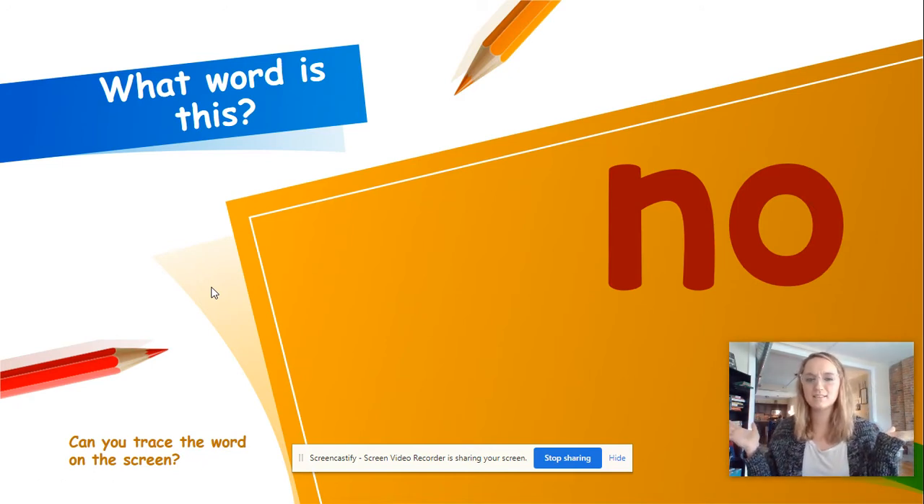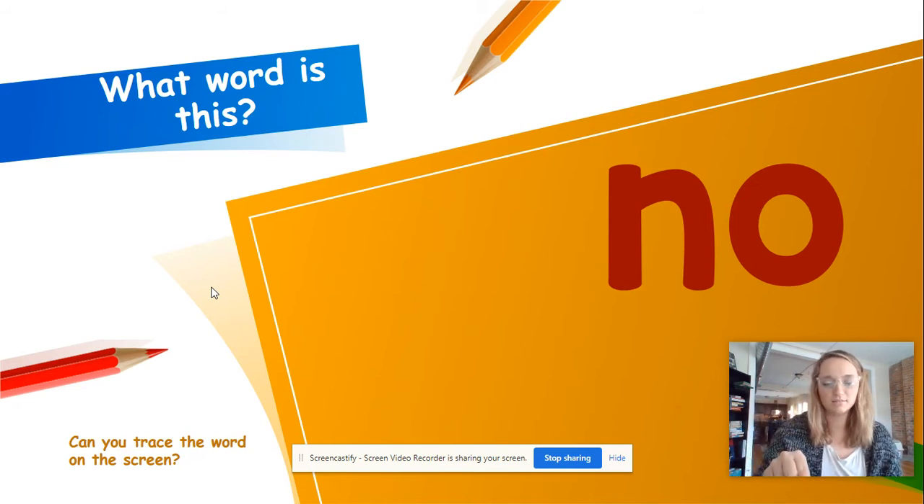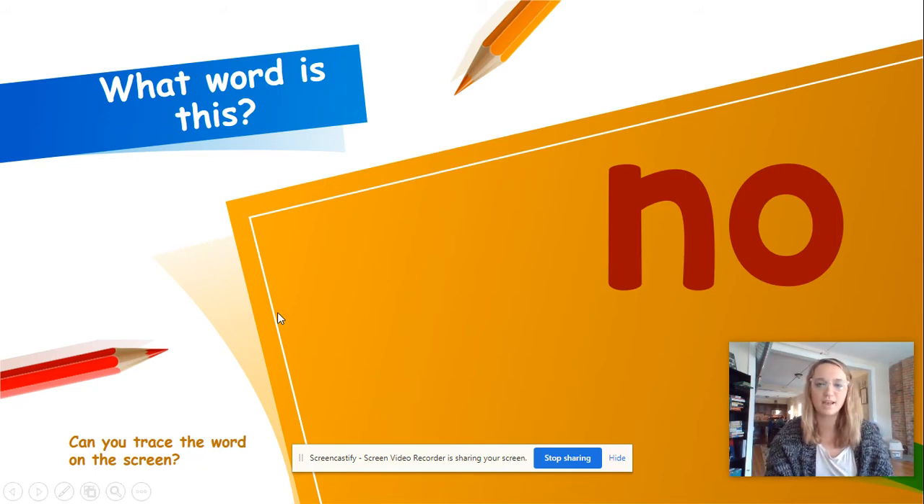Ooh, what word is this? No. N-O, no. Right? Spell it — just trace it out. N-O, no. Good job.